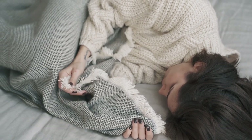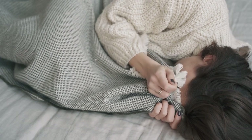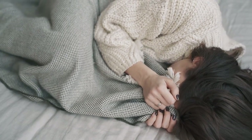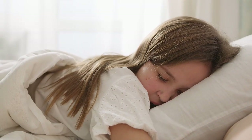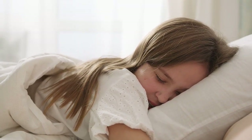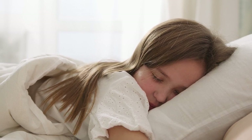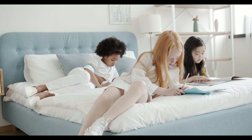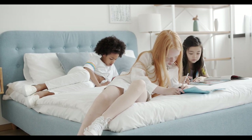When it comes to choosing the perfect set of bed sheets, few fabrics rival the luxurious feel and durability of Supama cotton. Known for its exceptional softness and long-lasting quality, Supama cotton sheets have become a top choice for discerning sleepers. In this article, we'll explore why Supama cotton sheets stand out, the best options available on Amazon, and how to select the perfect set for your needs.